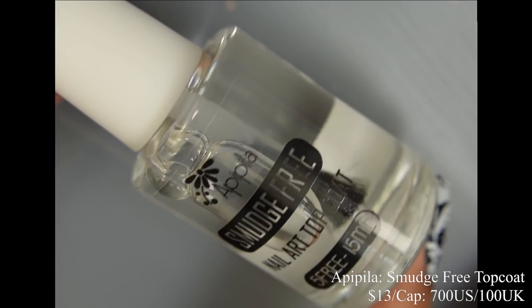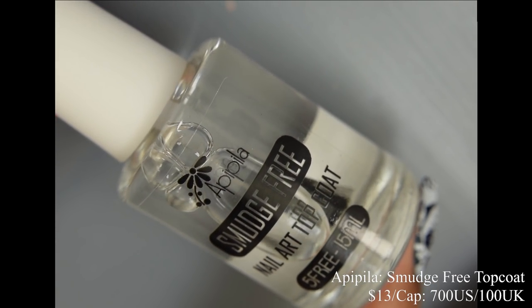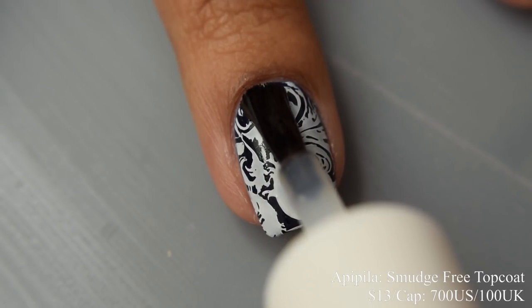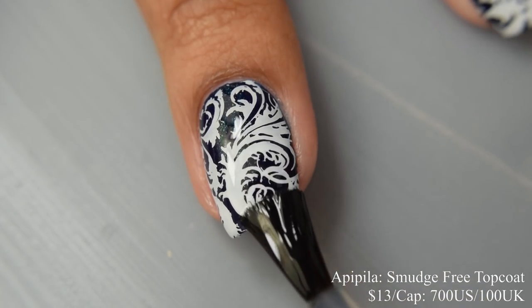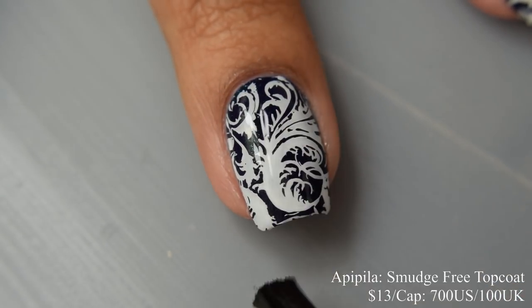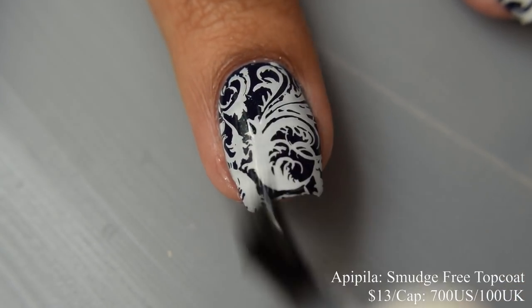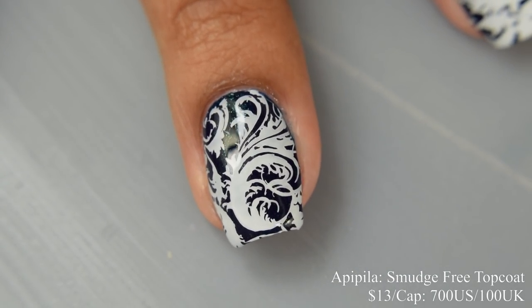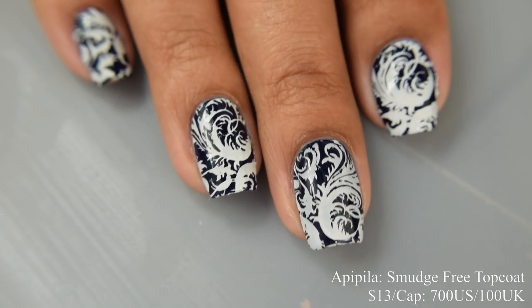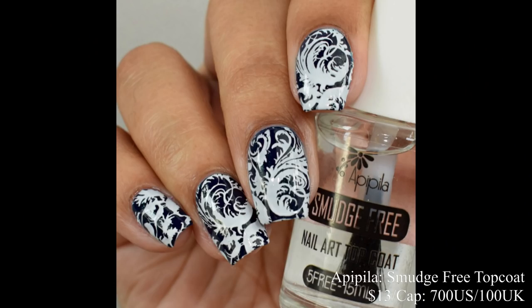AP Pila is also bringing back her water-based top coat. This one will be $13 and there is a cap of $700 US and $100 UK. It is basically a smudge-free top coat — fantastic. I went in with a white stamping polish and you can see I'm going in real nasty with those brushstrokes, yet it has no smearing. It's wonderful as a layer between stamping or nail art and your glossy top coat, and also fantastic for linear holographics.